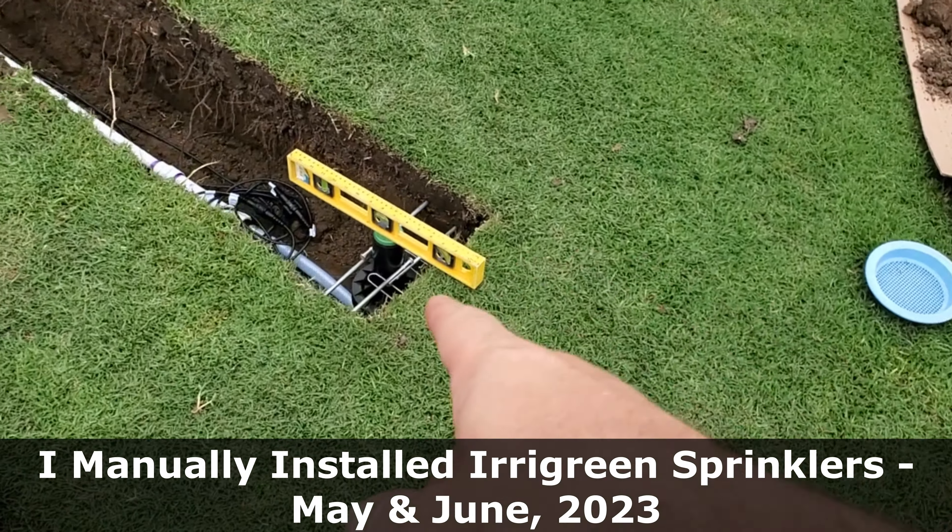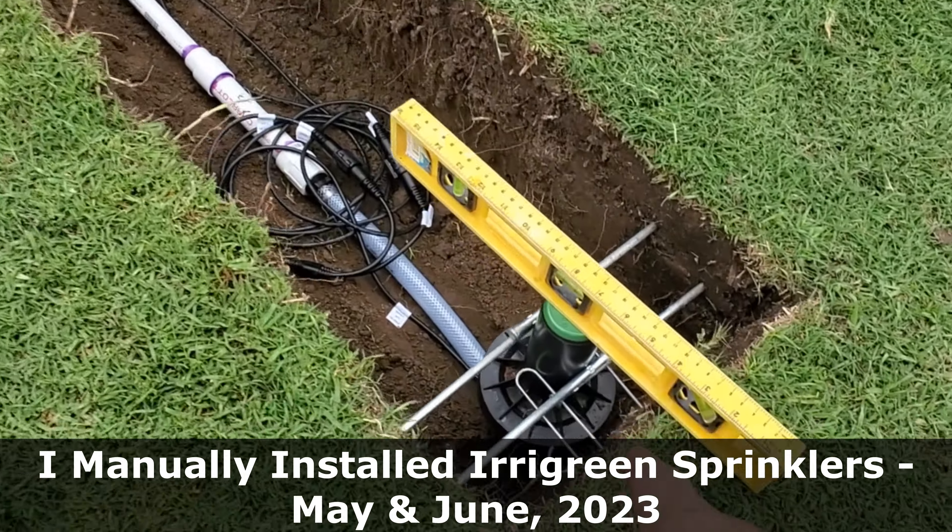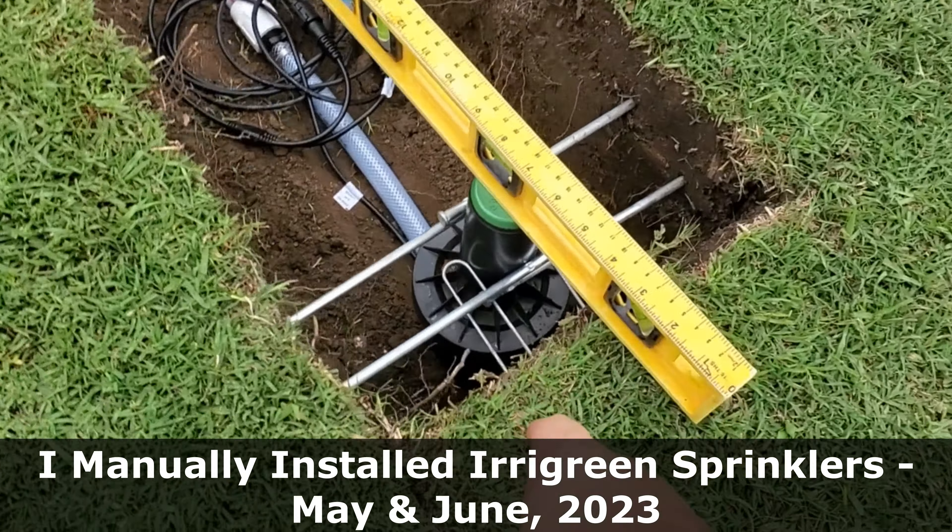Eventually crabgrass gets bad enough that seed heads start forming, and the stolons look completely different — the stems of crabgrass look completely different than the lateral stolons of Bermuda grass. Eventually it becomes obvious, but I had to deal with some manual excavation of crabgrass and some chemical intervention.